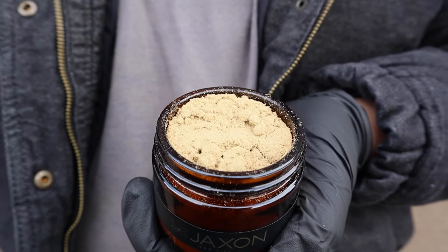Moon Rocks start with a dense CBD bud that is dipped in broad-spectrum CBD distillate and rolled in kief. Kief is made when trichomes are knocked off the buds. Kief is considered a concentrate as it is the most potent part of the cannabis plant.